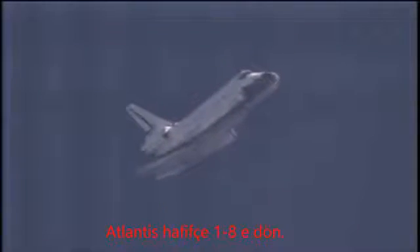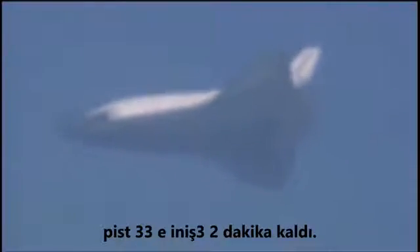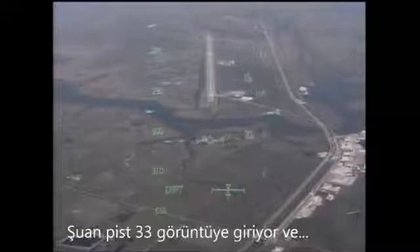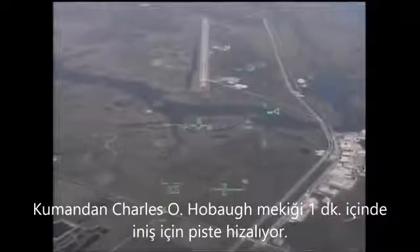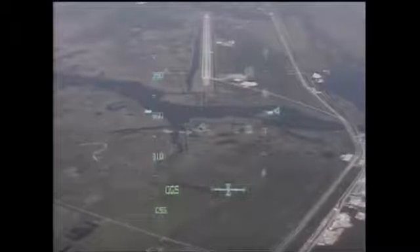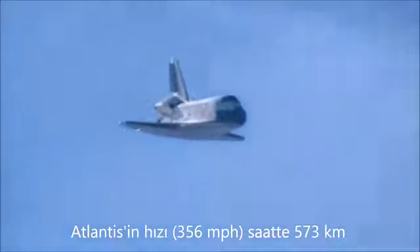Atlantis slightly low at the 180. Copy. Now two minutes away from touchdown on runway 33. Shuttle is still going at a rate of 355 miles per hour. Runway 33 here in view as Commander Charlie Hobart lines Space Shuttle Atlantis up for its touchdown in just over one minute. What is the speed? 356 miles per hour.